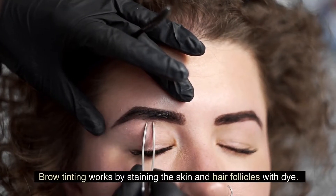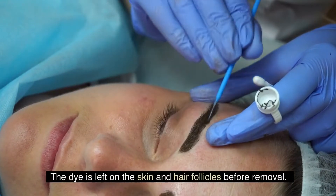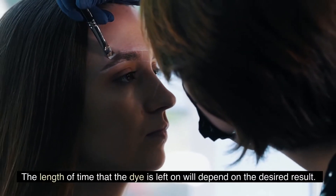Brow tinting works by staining the skin and hair follicles with dye. The dye is left on the skin and hair follicles before removal. The length of time that the dye is left on will depend on the desired result.